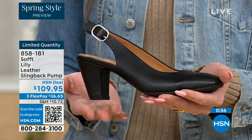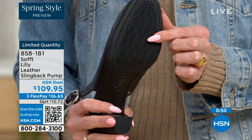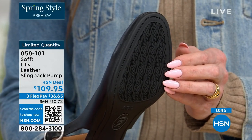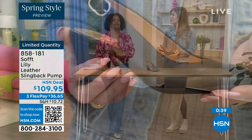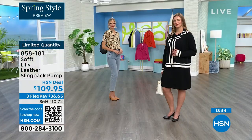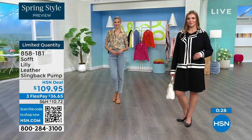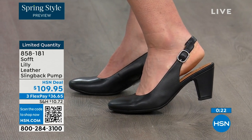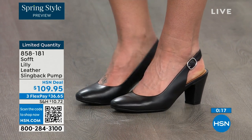You've got a tapered heel that adds to the comfort. These still have traction — with regular heels they have zero traction. Have you ever been in a restaurant where the restroom floor feels oiled up? We still have traction on the bottom of these, and you're going to appreciate that. You can shop for these — our quantity is very limited. 858-181 is the item number to get those home.